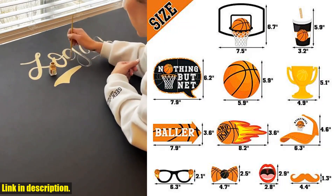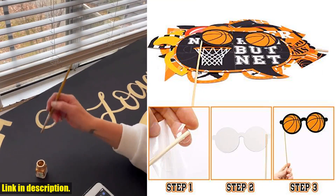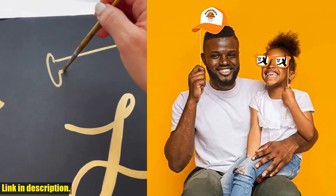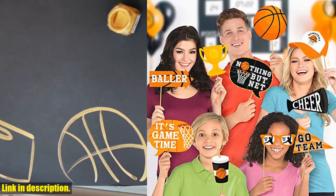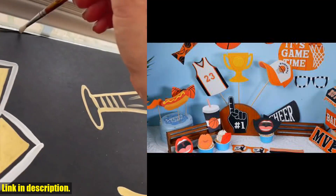With 36 printed and cut photo booth props, including basketball jerseys, hoops, trophies, and more, these props are guaranteed to bring the fun and excitement to your party. Whether you're hosting a March Madness celebration, a high school basketball tournament, or just a casual get-together, these props are a must-have for capturing the memories and adding some extra flair to your event.